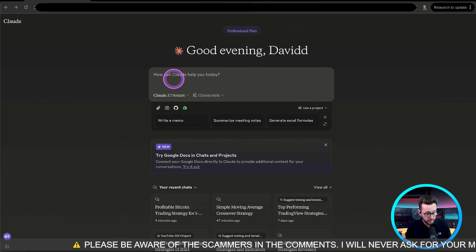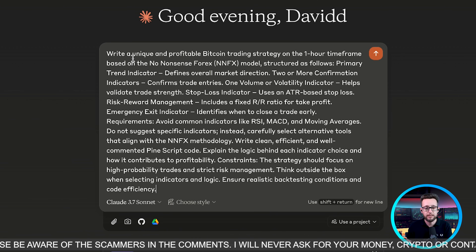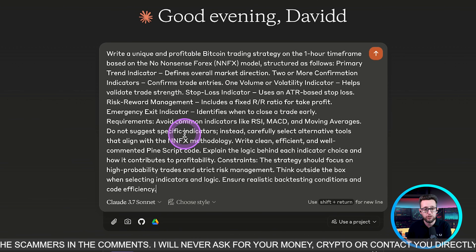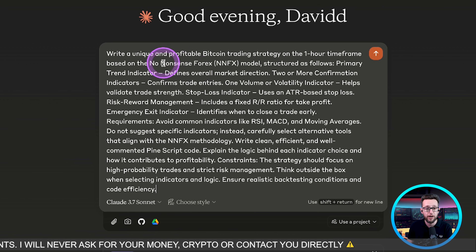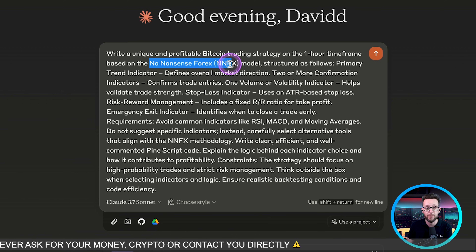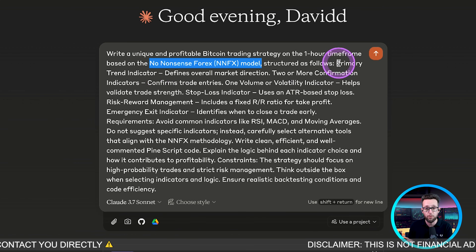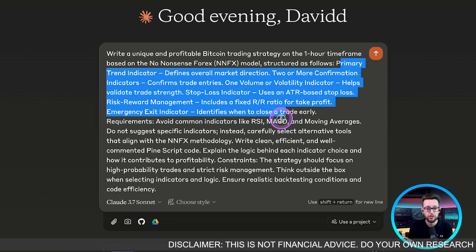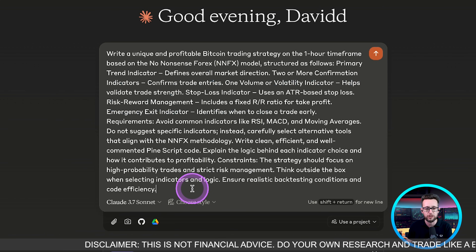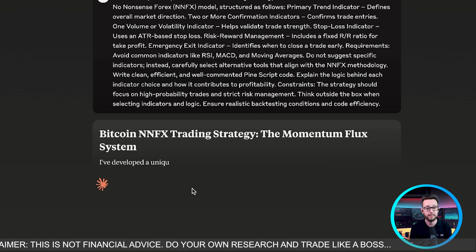Okay, let's start with something a little more detailed — something that could be considered intermediate level. We have a bit more detail here: we're still looking at a one-hour timeframe, building a strategy based on the NNFX structure, and we've added that we want it to be unique and not using any of the normal indicators. Our primary indicator would define overall direction, and as you can see there's a bit more detail in our logic. I'm going to hit enter — let's see what Claude comes up with.